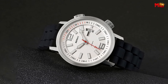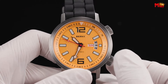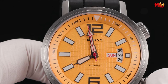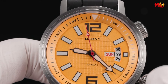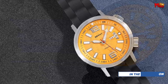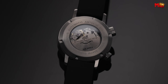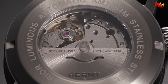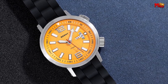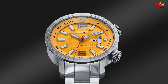With a water resistance rating of 200m (20 ATM), this watch is ready to accompany you through daily activities, swimming, adventure, and even diving excursions. A timing rotating inner ring adds a dynamic element to your timekeeping experience.